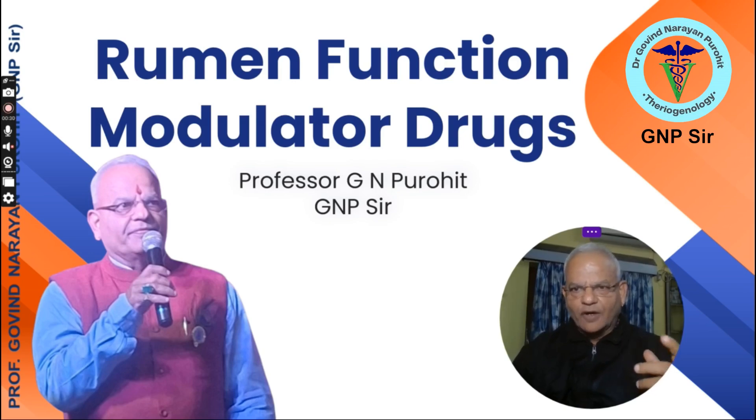Today we talk on the rumen function modulator drugs. These drugs will not only be useful for students of veterinary science learning pharmacology, but even for clinicians who are doing daily practice in the field.